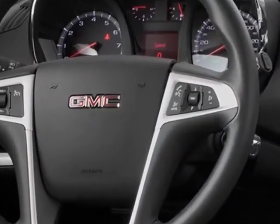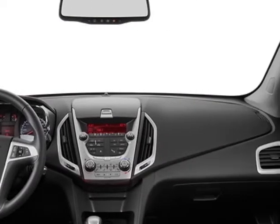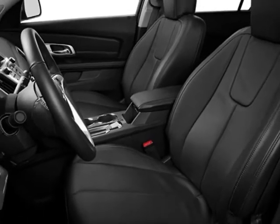Another great feature is that this vehicle uses flex fuel. Additional options for this vehicle include steering wheel radio controls, climate control, and keyless entry.